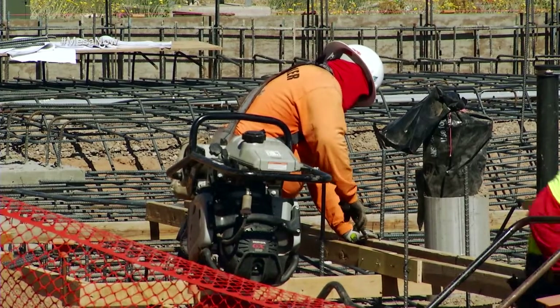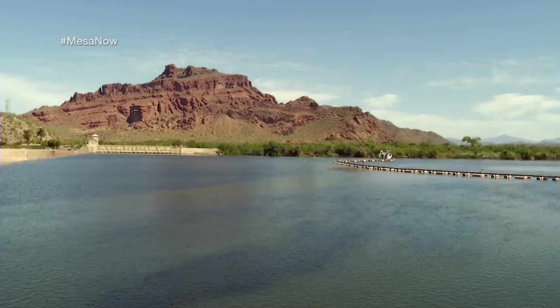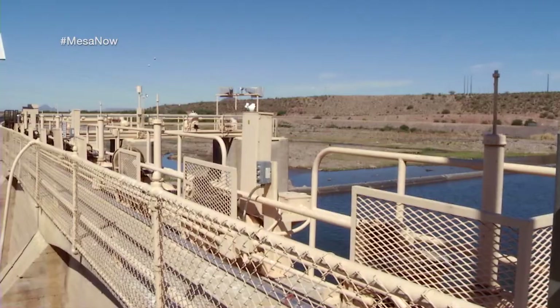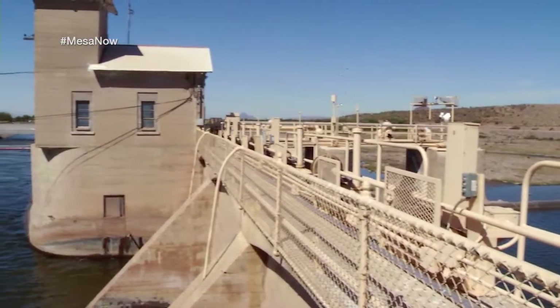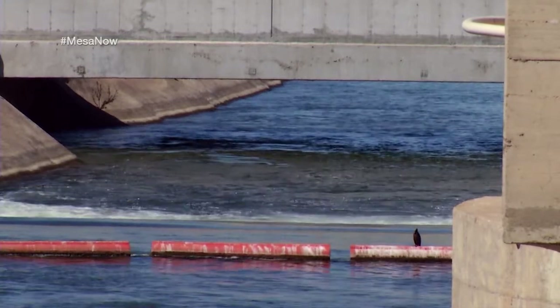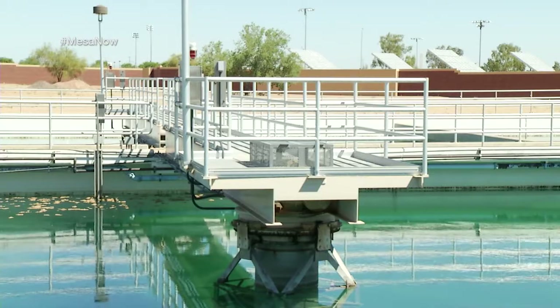Since we're in southeast Mesa, where do residents and businesses in this area currently get their water? Currently they're receiving Central Arizona Project water from our Brown Road water treatment plant at the north end of Mesa, just east of Power Road. That water is pushed down through buried infrastructure, and we also have roughly 12 to 13 groundwater wells that help supplement treatment to meet demand here in southeast Mesa.